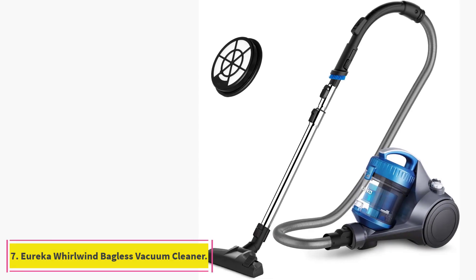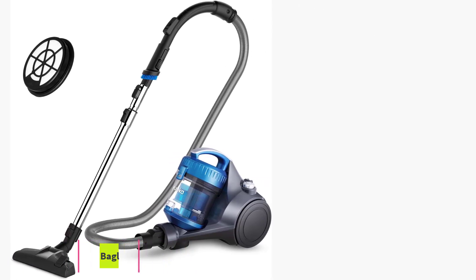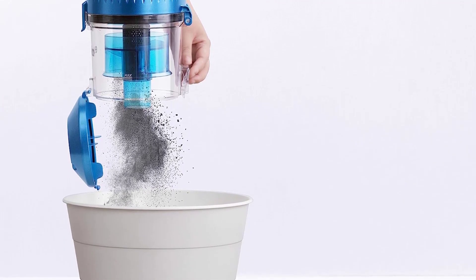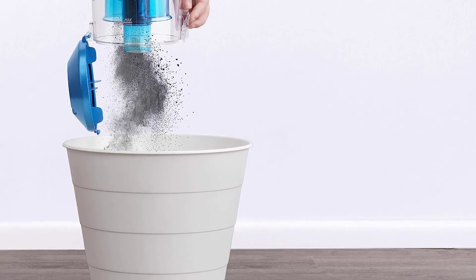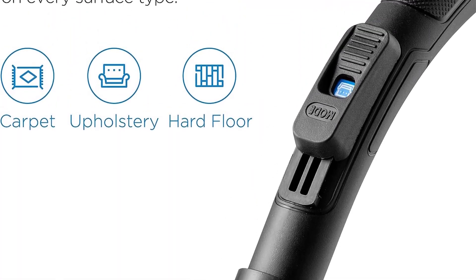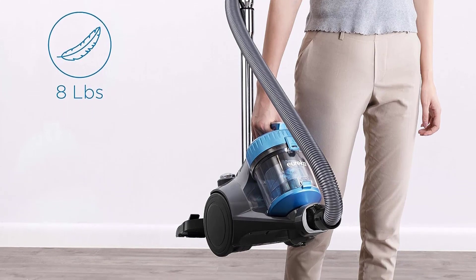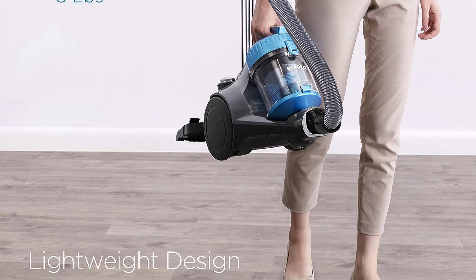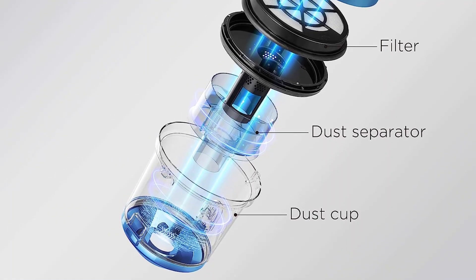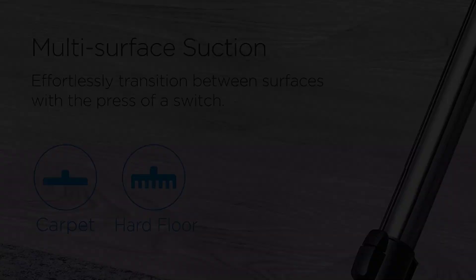At number 7: the Eureka Whirlwind Bagless Canister Vacuum Cleaner. This lightweight canister vacuum from Eureka is the kind of machine you can move around your home without breaking a sweat. Designed with a handle on top so you can carry it while you vacuum stairs, we found it equally efficient on hard flooring and carpet in lab testing. The wand was easy to maneuver, though more effective when pulled back toward us rather than pushed forward. The attachments were effective on upholstery, especially the crevice tool.